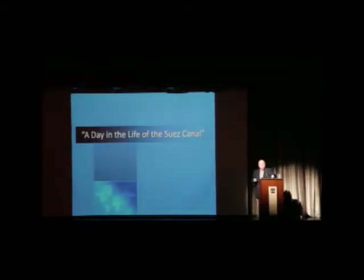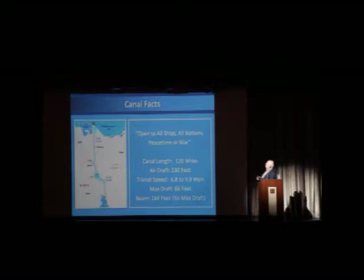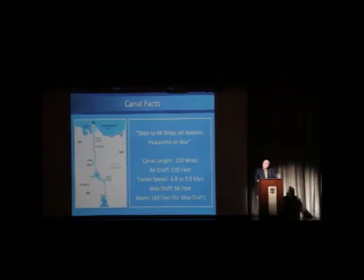I'll show you some things you can see and give you some factoids about the canal. The canal is open to all ships of all nations, in peacetime or war — this was established by the Constantinople Convention of October 29, 1888, which states that no navy and no merchant fleet can be denied passage. The length of the canal is approximately 120 miles — you'll see figures of 118 or 119 as well.